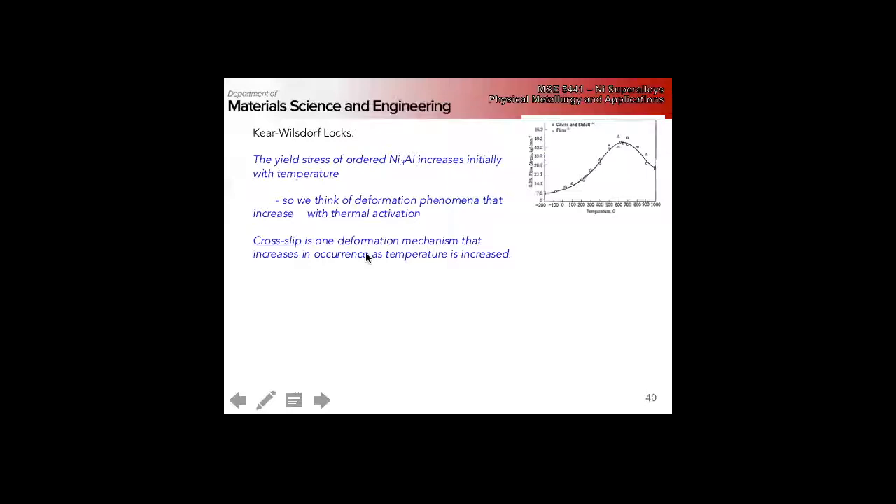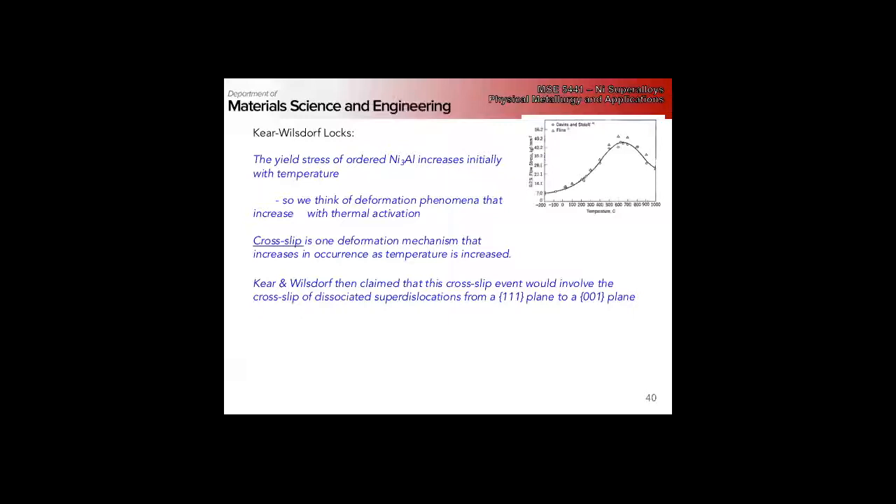If you think about what becomes easier with temperature in terms of dislocations: climb increases more with temperature; cross slip also becomes easier with temperature; we might activate other dislocation or slip modes. But for climb and activation of other modes, we don't see evidence of that in the microscopy. So that leads us to cross slip.